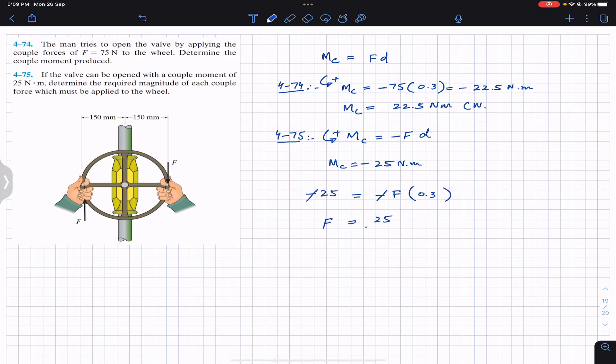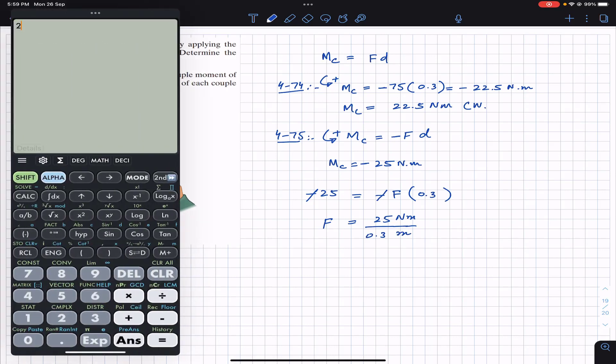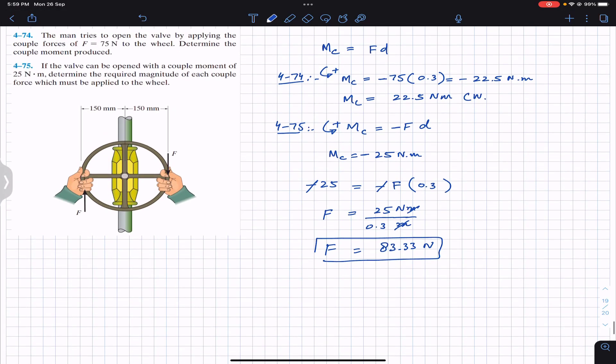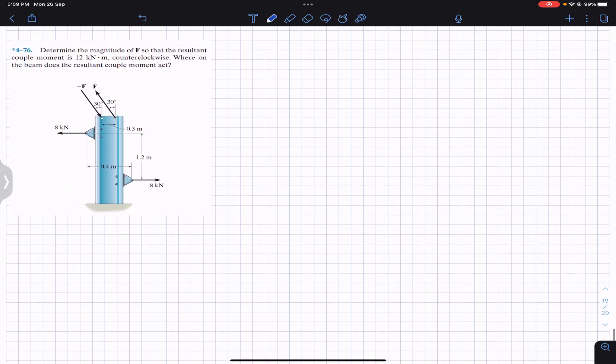So minus 25 equals minus F times 0.3. The minus signs cancel out, giving F equals 25 divided by 0.3. Note that 25 is in Newton meters and 0.3 is in meters, so the meters cancel and the force equals 83.33 Newton. This is the solution to Problem 474 and Problem 475.